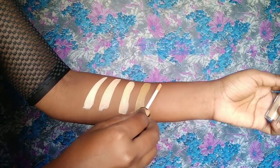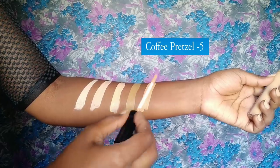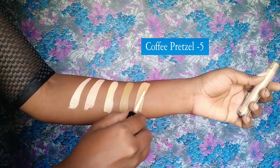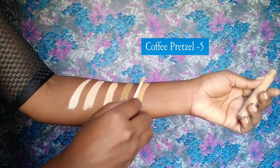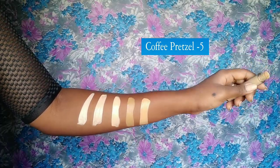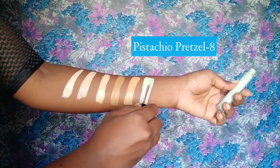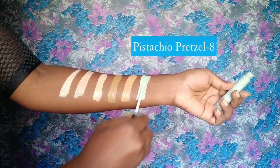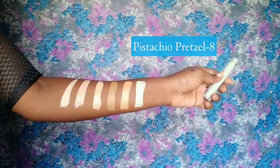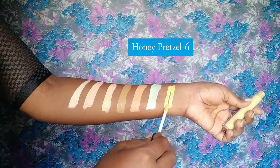Next is the coffee pretzel, which is a beautiful highlight shade for my skin tone. It has a yellow undertone and is the right color to highlight the high points of my face. After that is the green corrector, which is used to hide redness.